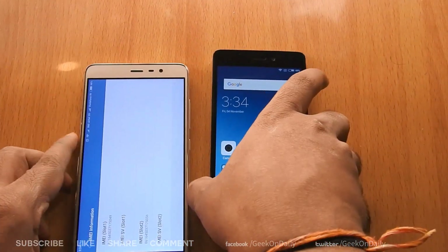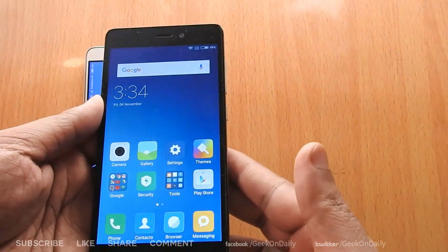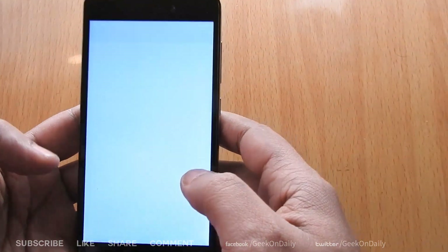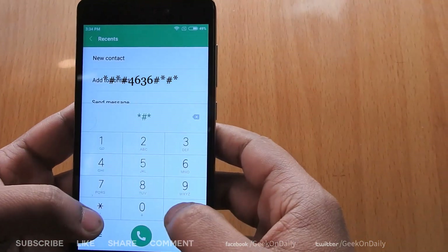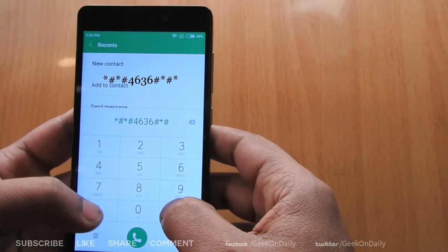This means this phone has not been to service or formatted yet — this is a brand new phone and you are good to go. Now let's check Redmi 3S Prime. Xiaomi India delivered this phone today. For brand new phones there is a code to know whether it is new or used. Open the dialer and type **4636****.